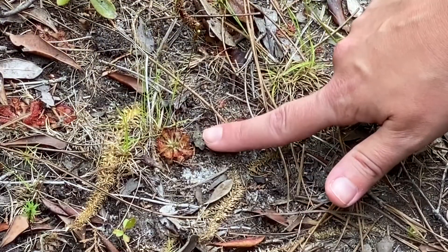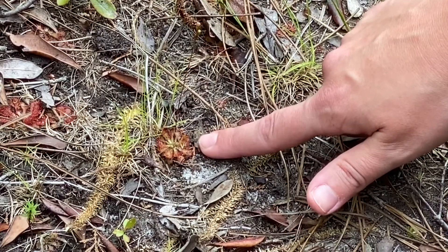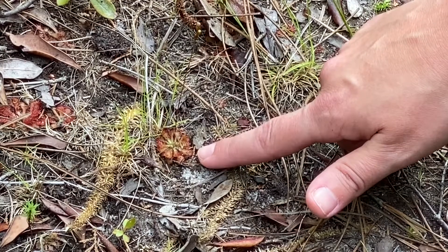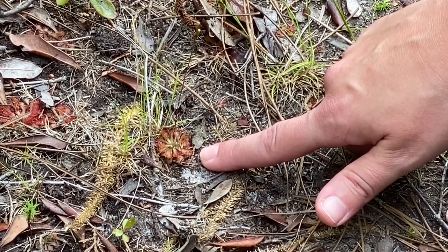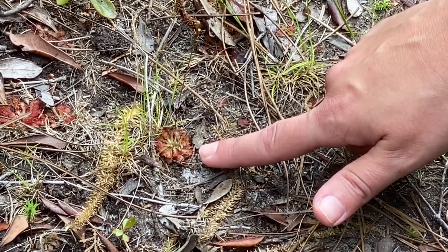Here we've got a tiny pink sundew along our trail and you can see here a close-up of the flower — it looks like a sunburst. Each of these little arms on there has tiny red or pink hairs, and when these hairs sense an ant or tiny insect crawl across them, they will curl up around the insect.